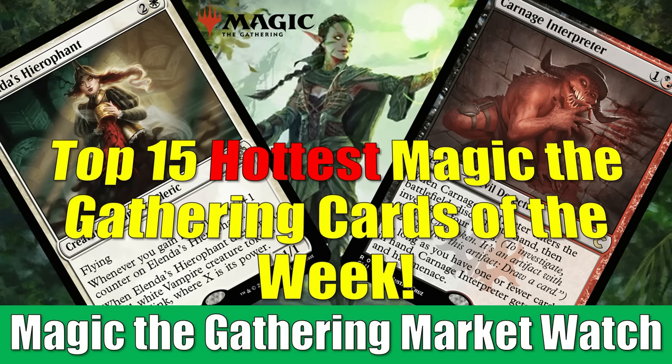Once again, we're not looking at the top 10 hot Magic cards this week — we're looking at the top 15. Tons of stuff going on in the secondary market, so stay tuned to find out what cards are hot right now.